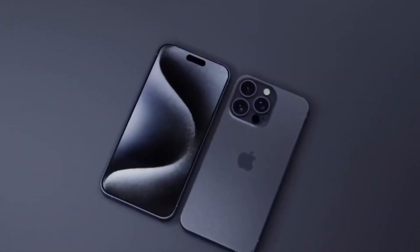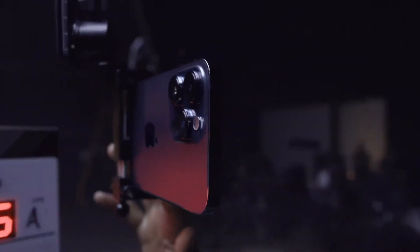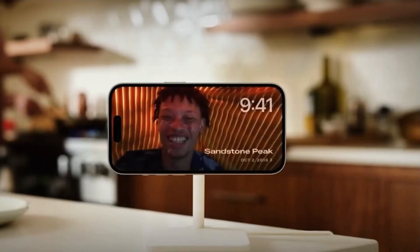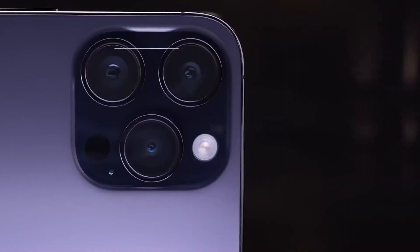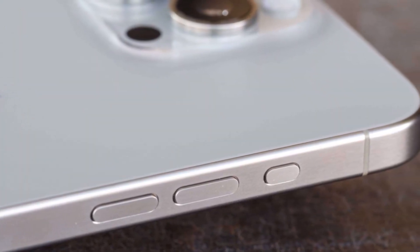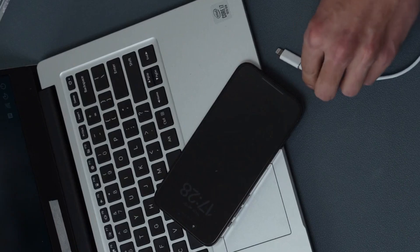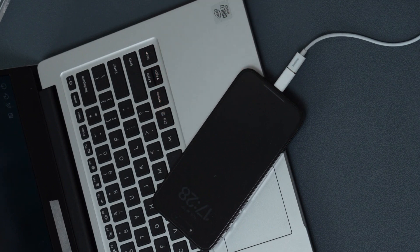The latest and greatest. The iPhone 16 lineup is stepping up its game with some awesome new updates. Think faster chips for speedy browsing, vibrant displays for movie nights, top-notch cameras for snapping pics, and batteries that just keep on going. Word on the street is that charging is getting a boost — just don't expect to find a charger in the box, as per usual.